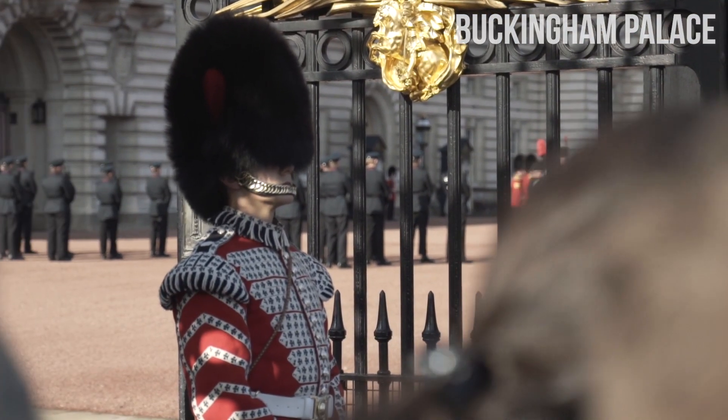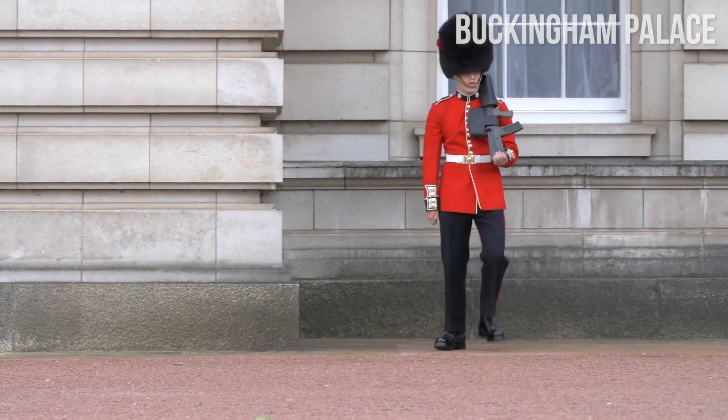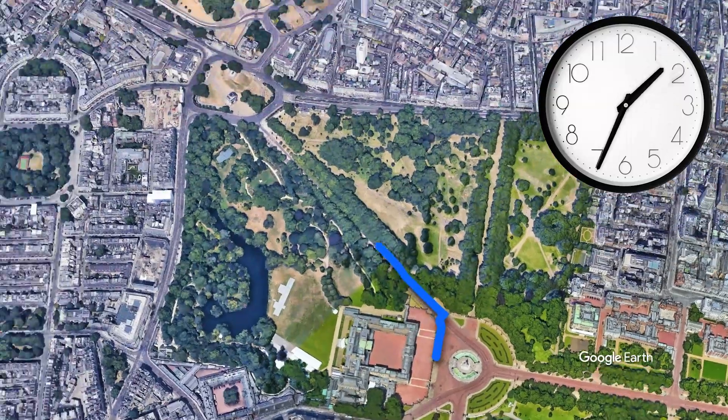If you're there in time, don't miss the iconic ceremony Changing the Guard, also known as Guard Mounting, carried out by soldiers on active duty from the foot guards. A beautiful St. James Park with a lake is also located nearby.